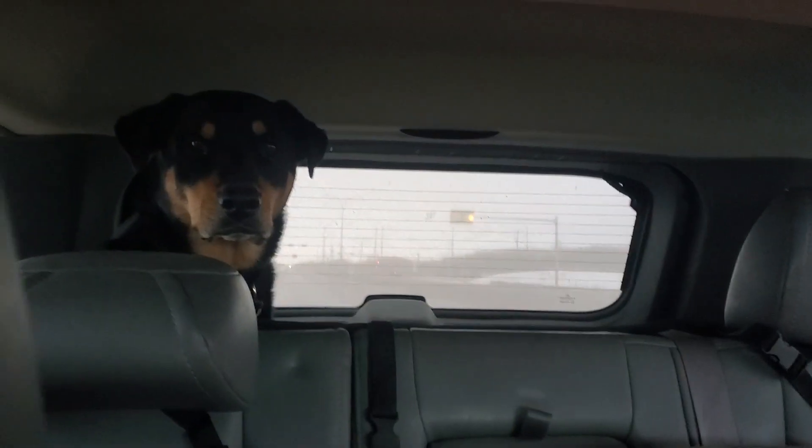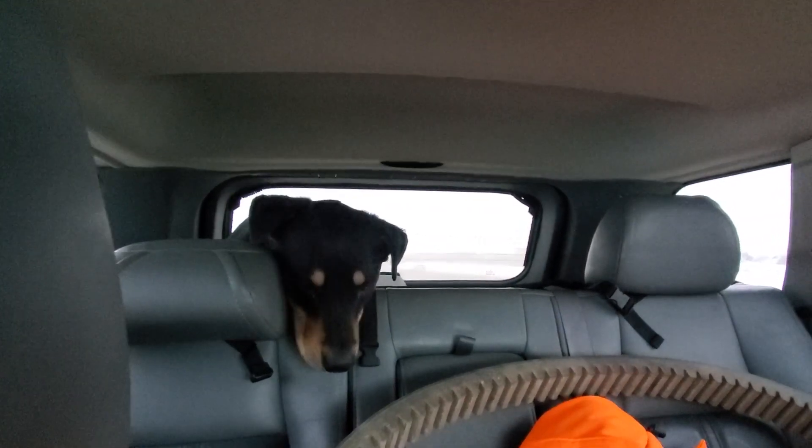Hey guys, happy Monday! We are on a little road trip to Red Deer. My fiancé Kostin is here and in the back we have our dog Emma. Today we are looking at a hay tender — we do have one, but it's old and very small. We are increasing our acres of hay land, so we have a couple hundred acres now, and we are looking for a bigger hay tender. That's why we're looking at one today in Red Deer.